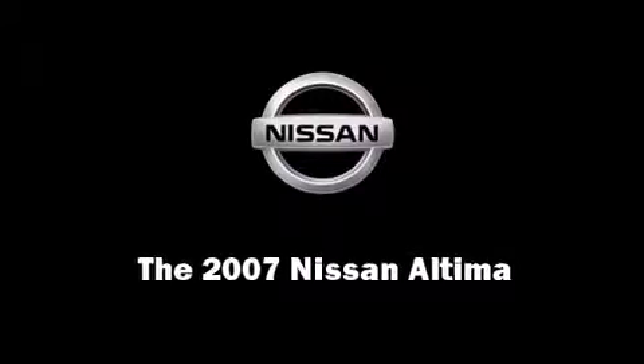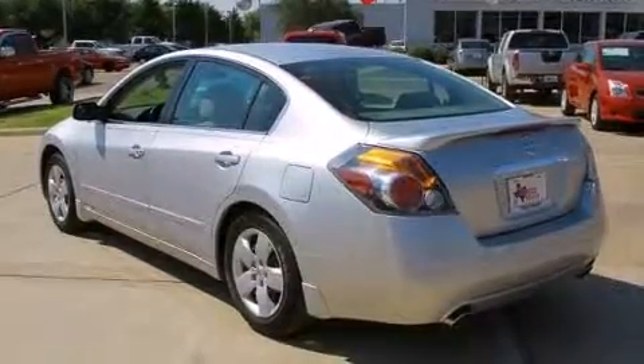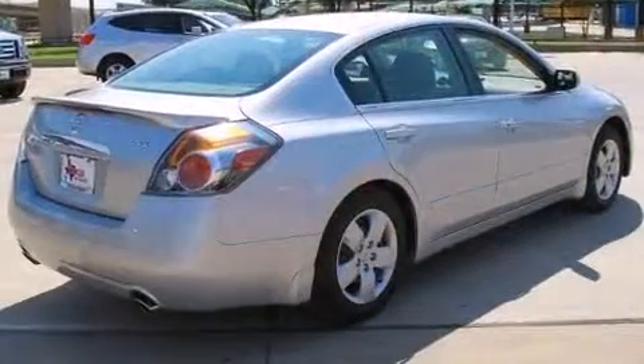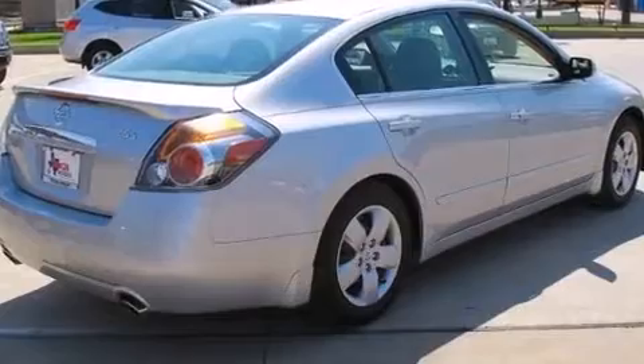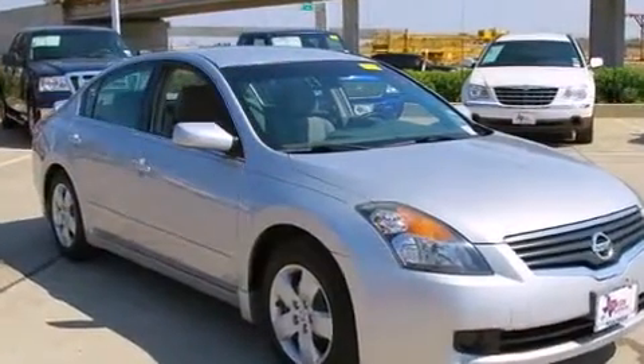Outstanding design defines the 2007 Nissan Altima. This four-door sedan just recently passed the 60,000 mile mark. It features an automatic transmission, front-wheel drive, and a 2.5-liter four-cylinder engine.